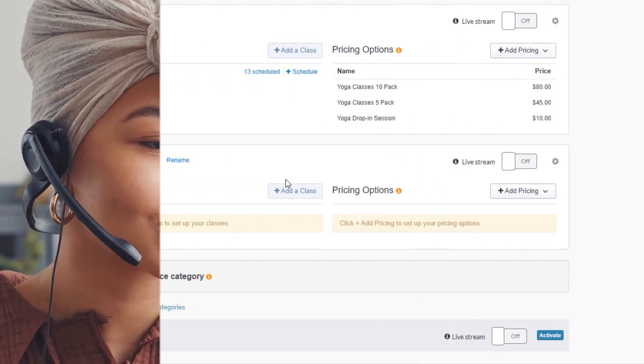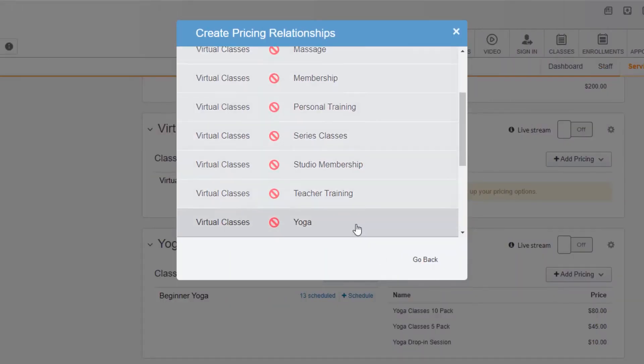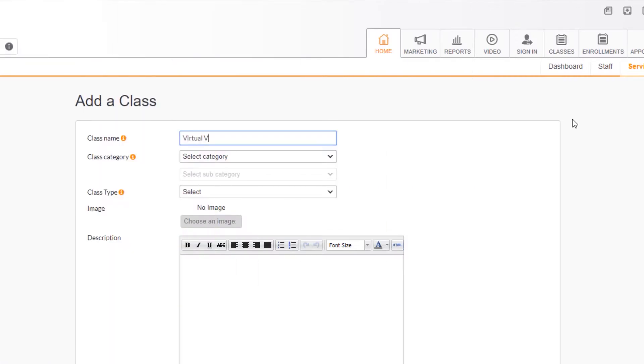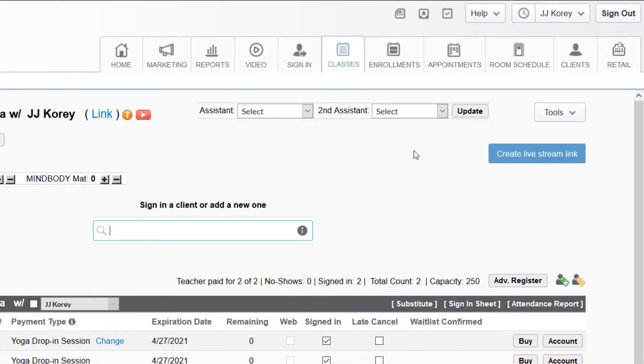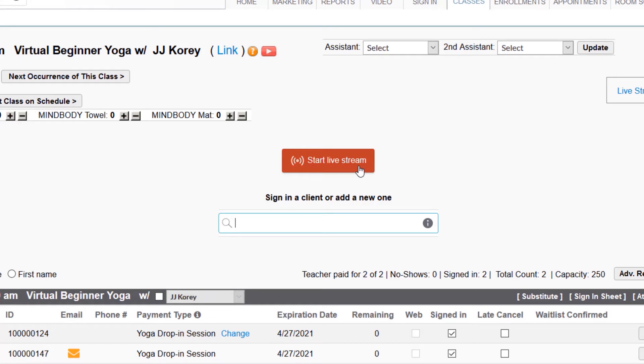This will include creating a service category for your virtual services, assigning pricing option relationships to pay for your virtual services, creating and scheduling live stream classes, generating live stream links to share with clients, initiating live stream classes, and more.